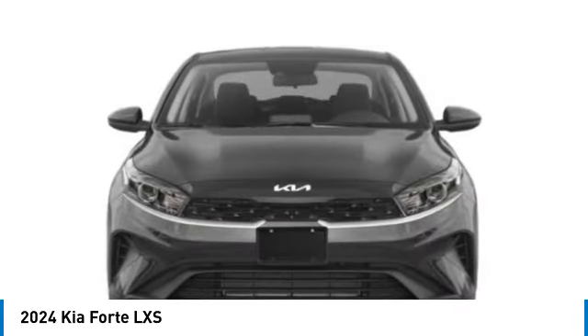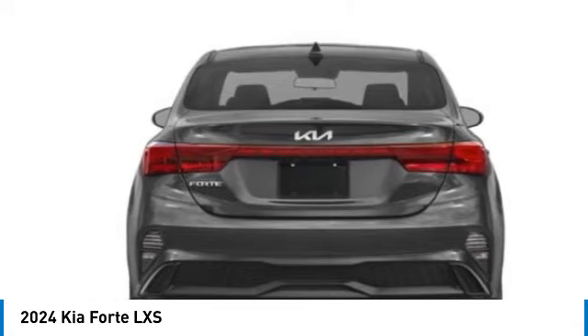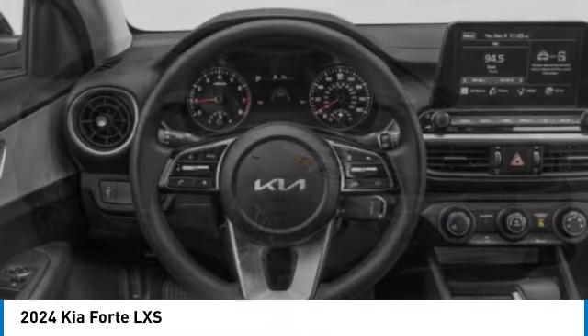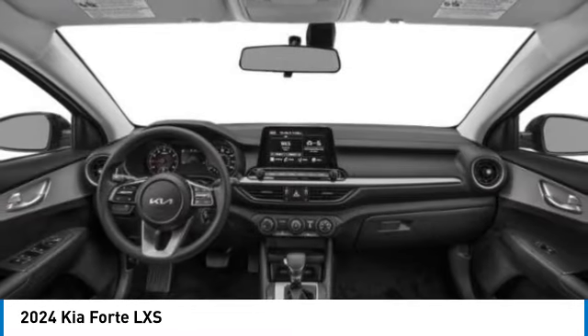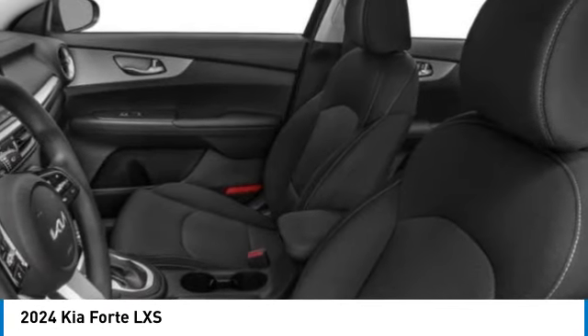This vehicle has less than 100 miles. Here are some of this vehicle's great options: alloy wheels, brake assist, remote keyless entry, speed control, four-wheel disc brakes, front wheel independent suspension, electronic stability control, rear window defroster, and security system.